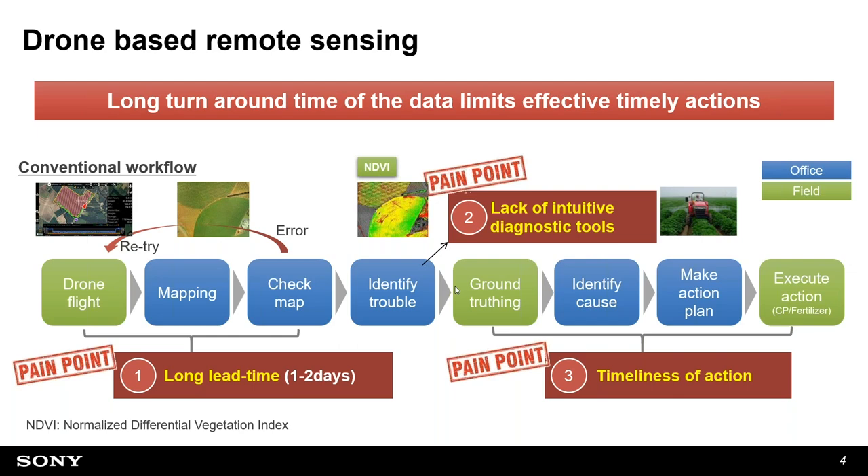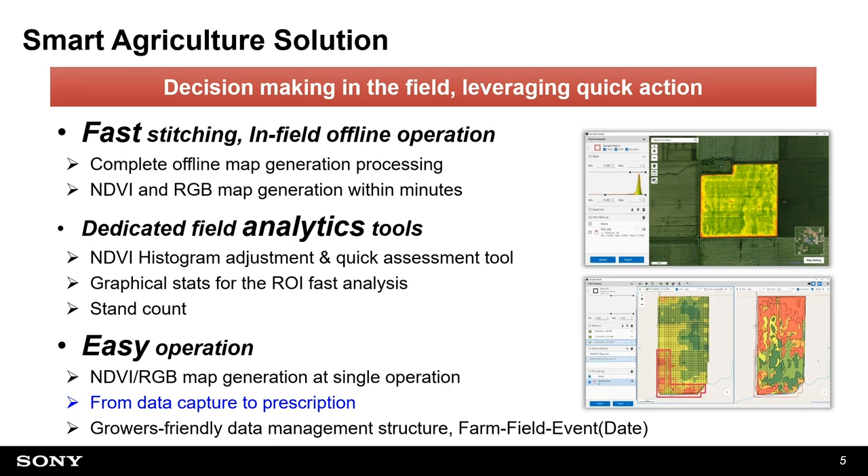The second pain point is the lack of intuitive diagnostic tools — even if you have the data, without easy analytic tools you can't fully utilize it. Third, systems are divided, so you can't take quick action. Our solution concept addresses these challenges: decision-making in the field, leveraging quick action. The three key features are fast stitching, in-field offline operation, and easy operation — all completely offline without relying on internet connectivity.